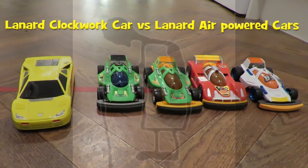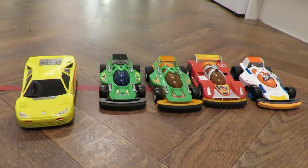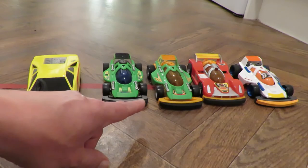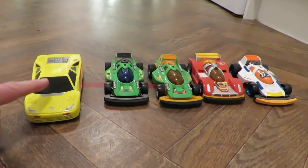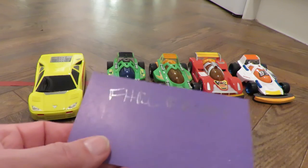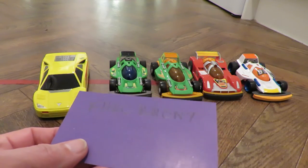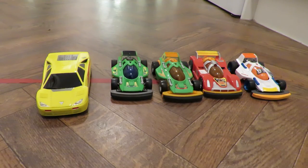Hi guys. You'll have seen all five of these cars in previous videos on my channel. They're all made by Lannard. The four on the right are all air powered — you pump them up — and the one on the left is clockwork powered. I've got a request from FHRC Bronnie to race them against each other to see whether the clockwork one's as good as the air powered ones.